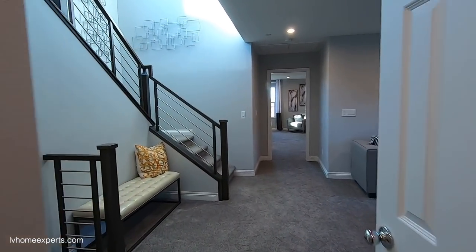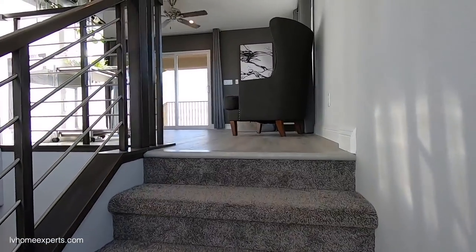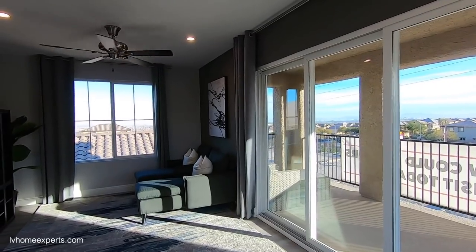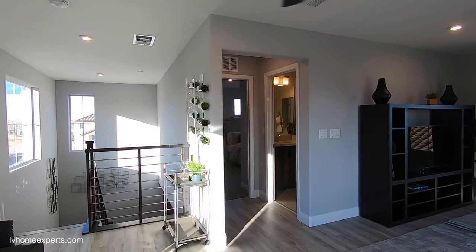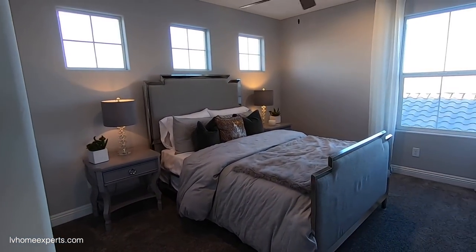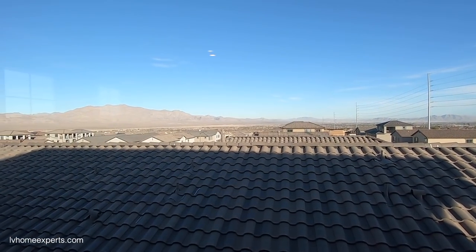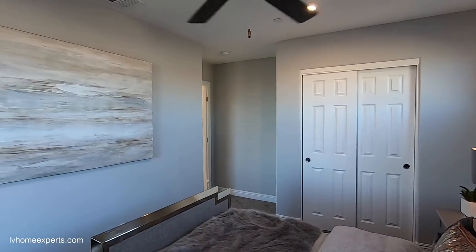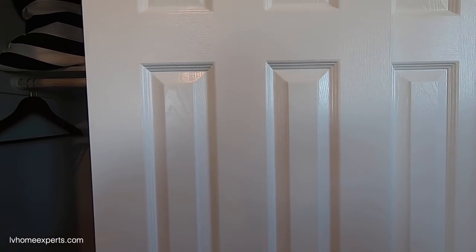Now let's go upstairs to the third floor — the cream of the crop. As you come up, you enter right into a loft with beautiful vinyl flooring. Vinyl and laminate have really been stepping up their game — it's basically all waterproof, just make sure it's waterproof. What I love about this third floor is if you have an older kid, they can live up here with complete privacy. There's a full bedroom up here, and take a look at these gorgeous views — that's what I love about the northwest Las Vegas valley.